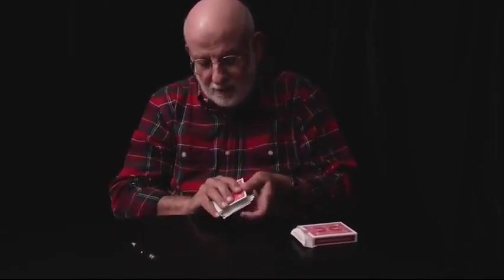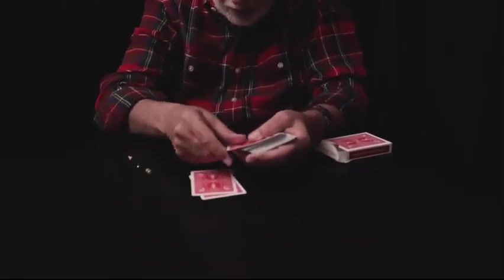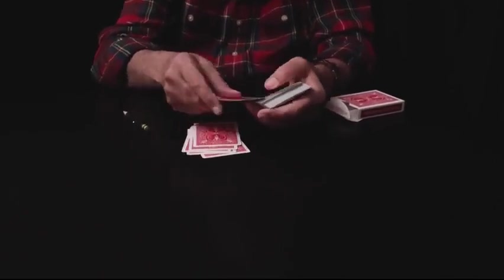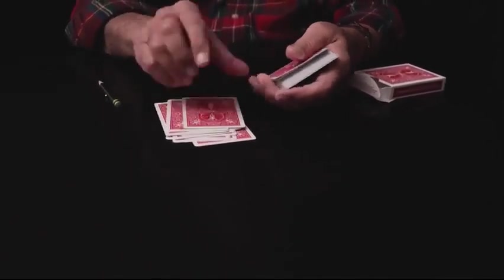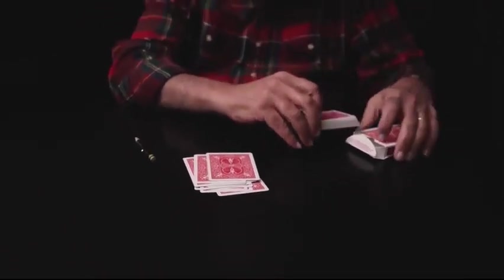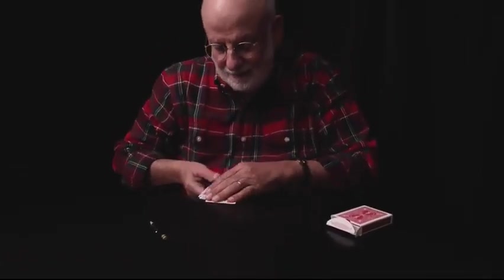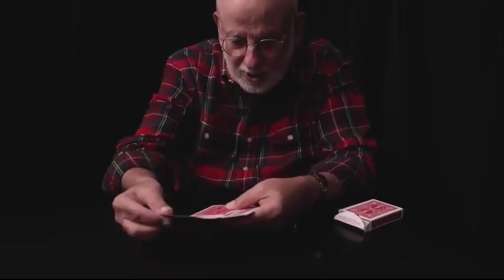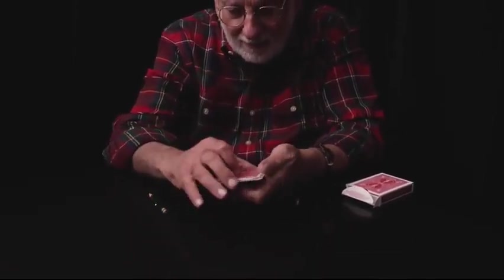So the first thing we'll do is we'll remove 12 cards from the deck like this — one, two, three, four, five, six, seven, eight, nine, ten, eleven, twelve. And now you're going to spread these cards out and have one of them selected by the spectator. Let's say the spectator takes this one over here, which is the eight of clubs, that's placed back into the packet of 12 cards.